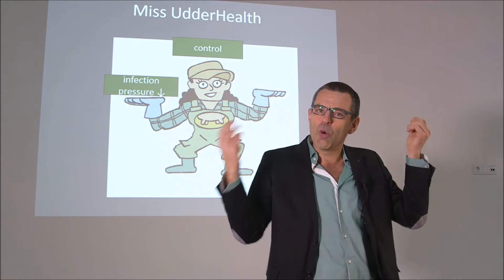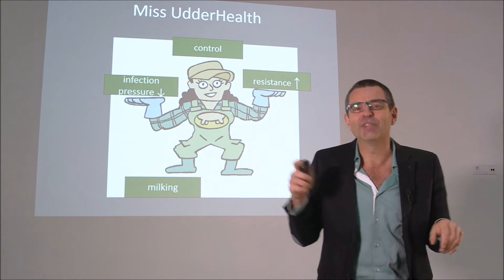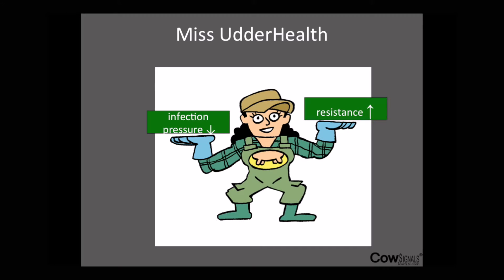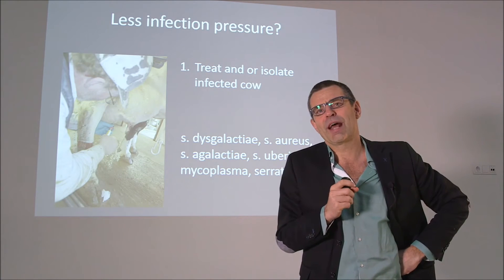She works on low infection pressure and she works on high resistance. She knows everything about milking and she knows everything about treatment. Infection pressure and resistance — that's the two things we're going to look at. So first: how do we lower infection pressure? How can we lower that?